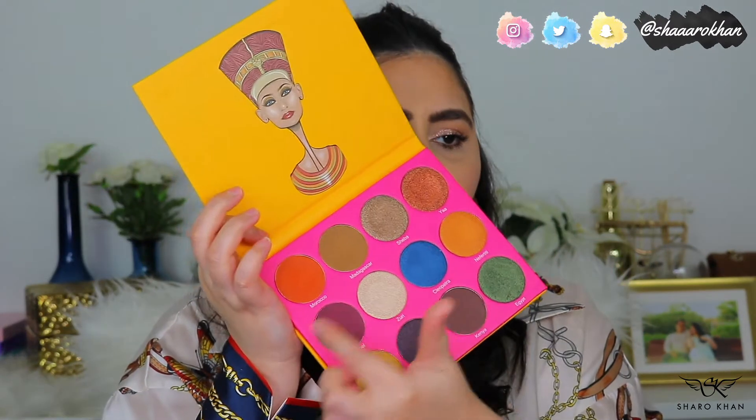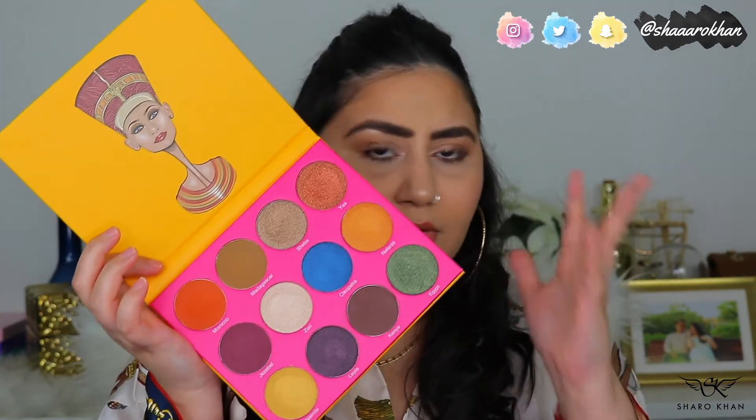With the Juvia's Place Nubian 2, you have a bunch of beautiful colors: blue, green, copper, bronze, gold, yellow-gold, and a bunch of mattes. It's a really beautiful palette. On their website they have combos where you get two palettes for a cheaper price. I highly recommend trying their eyeshadow palettes. The pan size is so huge it will take a long time to finish.